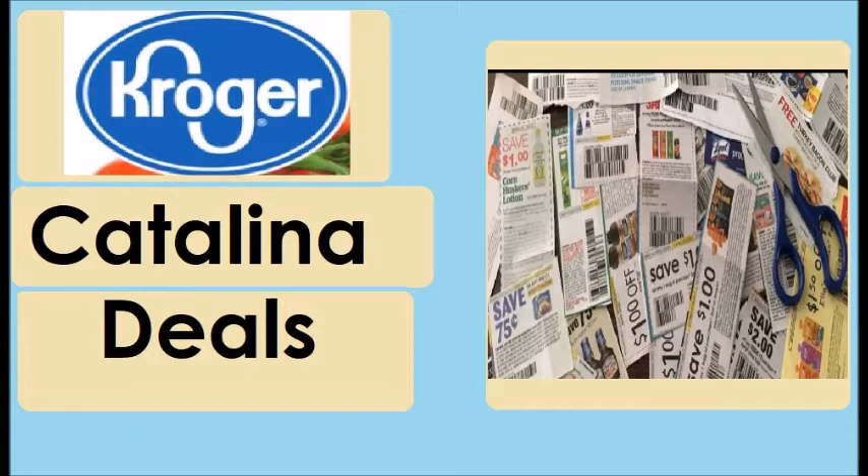I was walking through the store and they actually had tags up — it was so, so nice. So I'm going to break down each Catalina deal. I don't have any scenarios really, but I'm going to show you each Catalina and the participating items included in that Catalina, and then point out if there are any coupons for those.